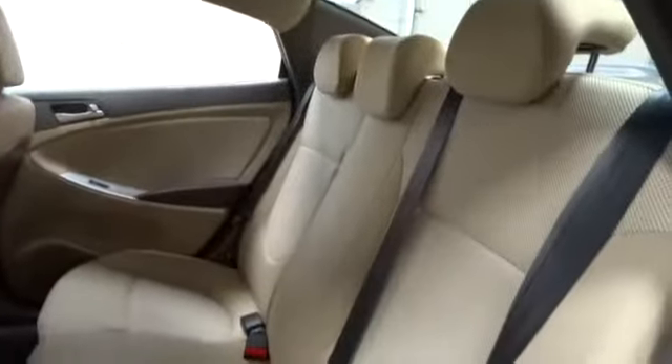Tachometer, tilt steering wheel, heads up display, privacy glass. This vehicle is Carfax certified one owner and qualifies for the Carfax buyback guarantee.